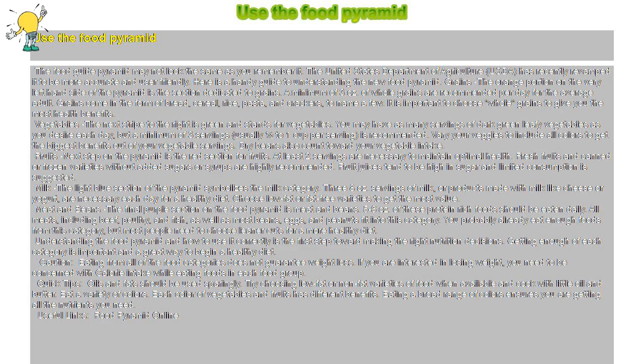Fruits: the next section on the pyramid is the red section for fruits. At least two servings are necessary to maintain optimal health. Fresh fruits and canned or frozen varieties without added sugars or syrups are highly recommended.